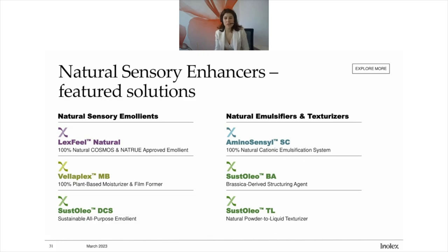I mentioned Valflex, which doubles as a silicone alternative, but it also in the sensory enhancer category offers moisturization and film forming. Cystolio DS is a nice lightweight emollient. We also have emulsifiers and texturizers in this range, starting with Aminosensil SC, the skincare component of Aminosensil. And different Cystolio products — from PA, which is a brassica-derived structuring agent, to TL, a coconut-derived texturizer.